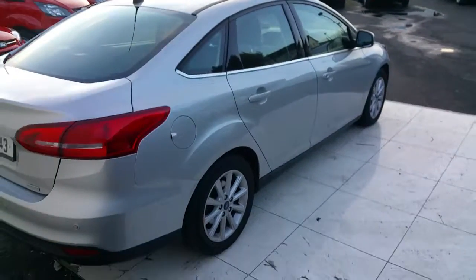For more information on this vehicle, see us here at Joe Duffy Ford or go online to joeduffy.ie.